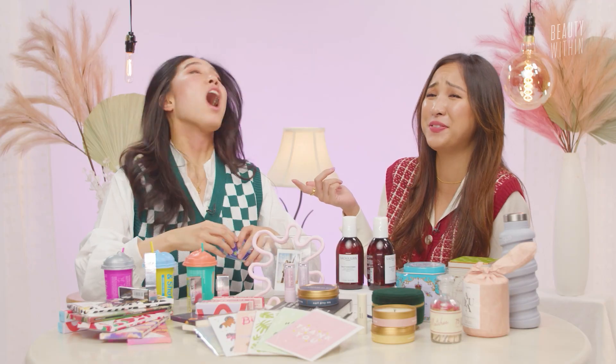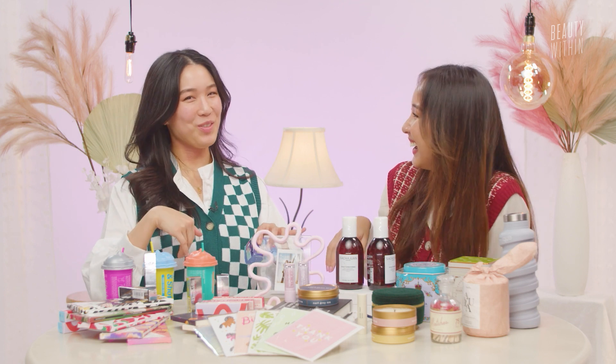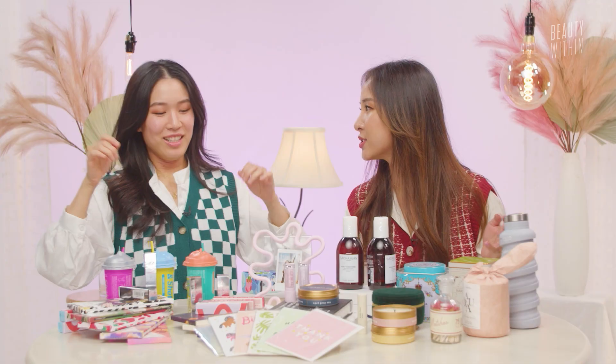If you gifted someone floss, would that be subliminally suggesting they should floss? Well, all of these gifts you can give to yourself too. Maybe you can try this for yourself and once you become a fan like me, you can start gifting it to people — just as a hey, this is actually amazing. Or if you know your friend is really into dental hygiene — I have friends that love flossing. So it'd be perfect.